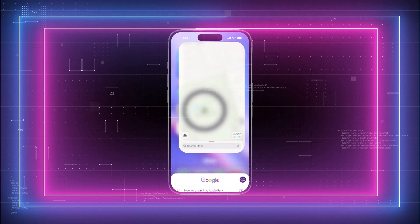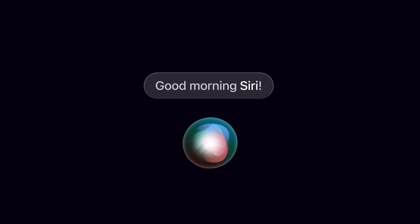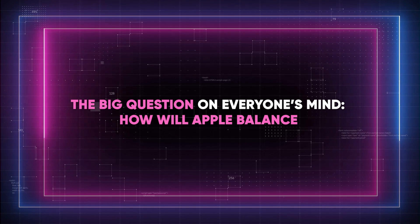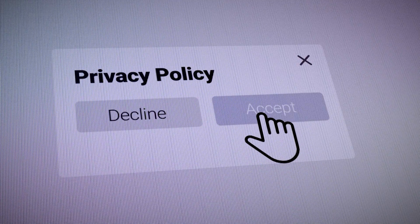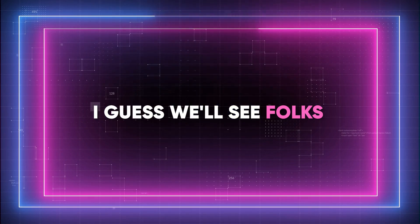Updates to Safari and Spotlight searches are on the books too, and let's not forget a major Siri makeover. The big question on everyone's mind: how will Apple balance its long-standing promise of on-device privacy with the demands of powerful cloud-based AI? I guess we'll have to wait and see.